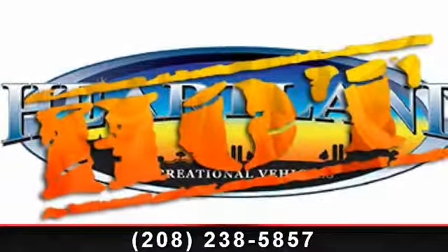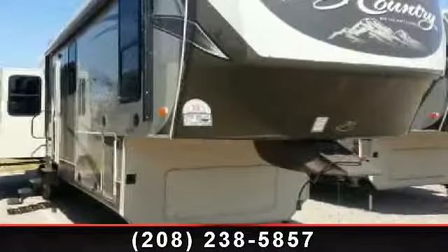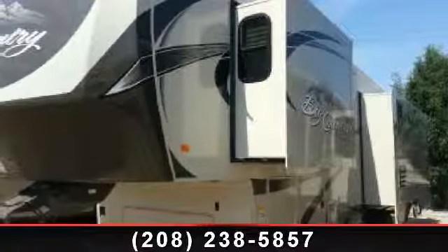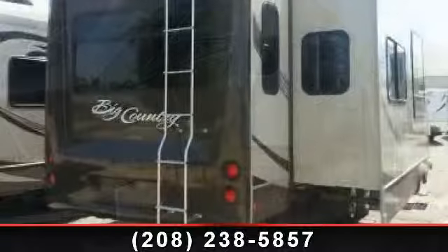Imagine yourself in this 2014 Heartland Big Country 3650RL. If you are looking for a 5th wheel RV with the perfect blend of convenience, comfort and enjoyment, look no further. This unit is great for vacationing, adventuring or just relaxing.